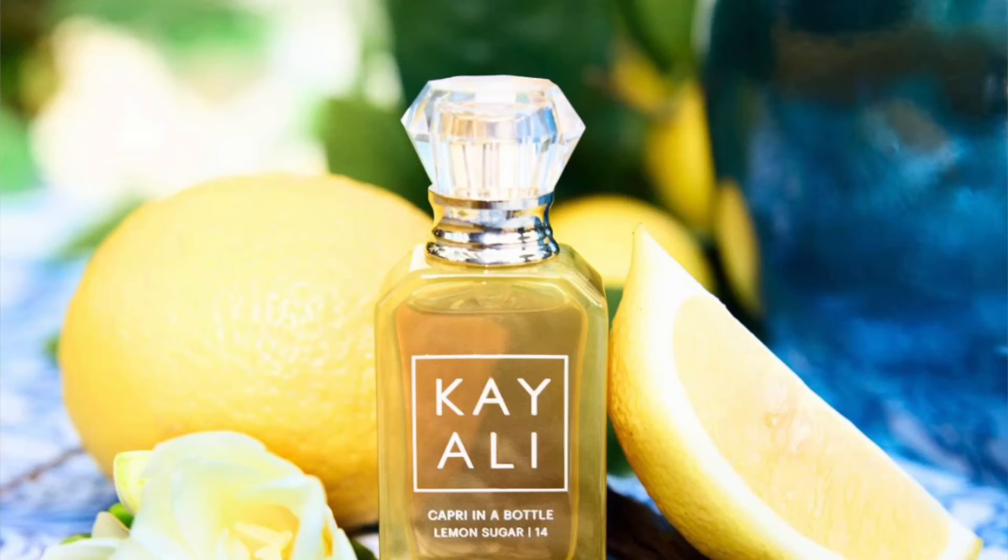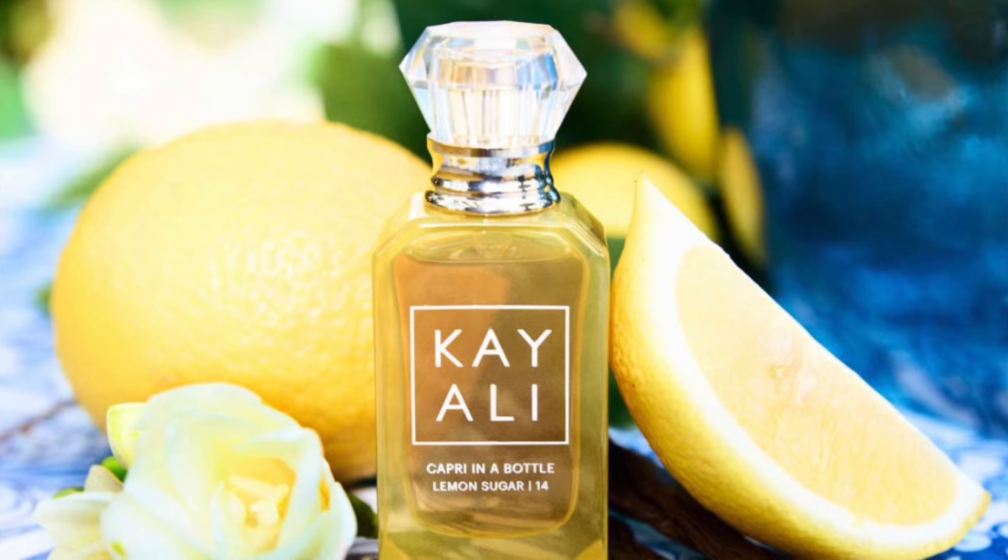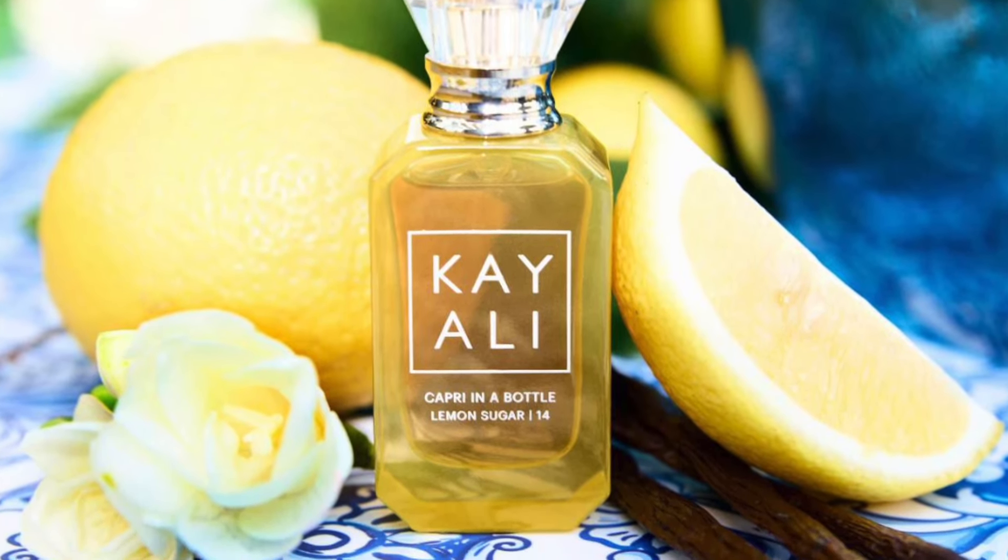I want to start with one I really love — this lemon sugar right here. We are going to Capri. This one is called Capri in a Bottle, Lemon Sugar 14, Eau de Parfum. It took them 14 tries to reach the formulation they wanted. The vibe is bright, addictive, and sugary. The fragrance family is listed as fresh, though I'd say sweet or sugary. Keynotes are lemon, sugar, freesia, raspberry, vanilla, and musk. I'm going to spray this and smell it with you guys.